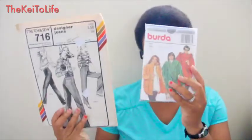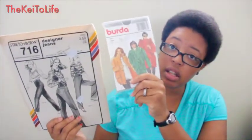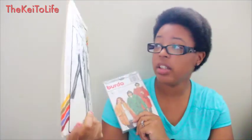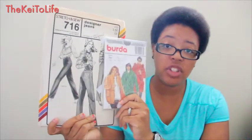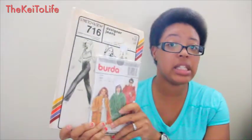I found two sewing patterns — one for coats for my cousins back home for wintertime, and one for vintage designer jeans. They were both priced at $0.59 each but when I got to the register they were ringing up at $0.16 each.